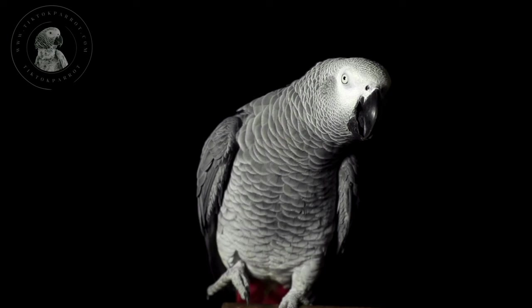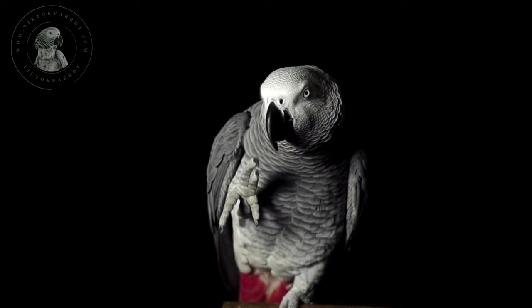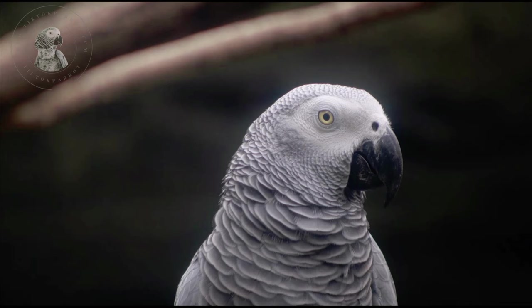Now let's talk about the behavioural differences. Apart from physical differences, African grey parrots also exhibit behavioural differences that can help determine their gender. For example, male grey parrots are generally more vocal and outgoing than females, and are also more likely to imitate human speech and other sounds. Female grey parrots, on the other hand, tend to be more reserved and less vocal than males.